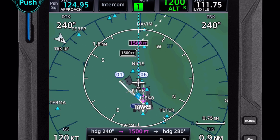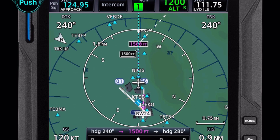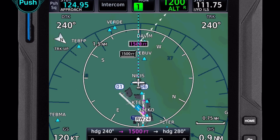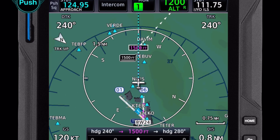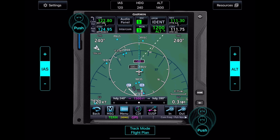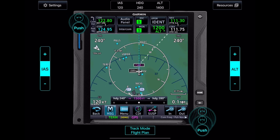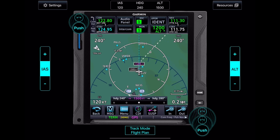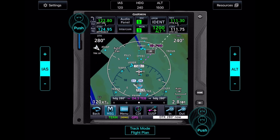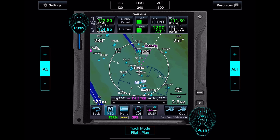Starting the sim here, we're in track mode — essentially GPS steer on the autopilot — climbing at 120 knots. You'll notice this 1,500-foot indicator that looks like a waypoint. It's not actually a waypoint, but it kind of looks like one. As we get closer to it, it continues to push out further. I'll set my altitude to 1,400 feet so we don't meet the criteria to sequence past this point yet — I just want to show how it behaves. We have not met 1,500 feet, so it's not going to sequence us on.